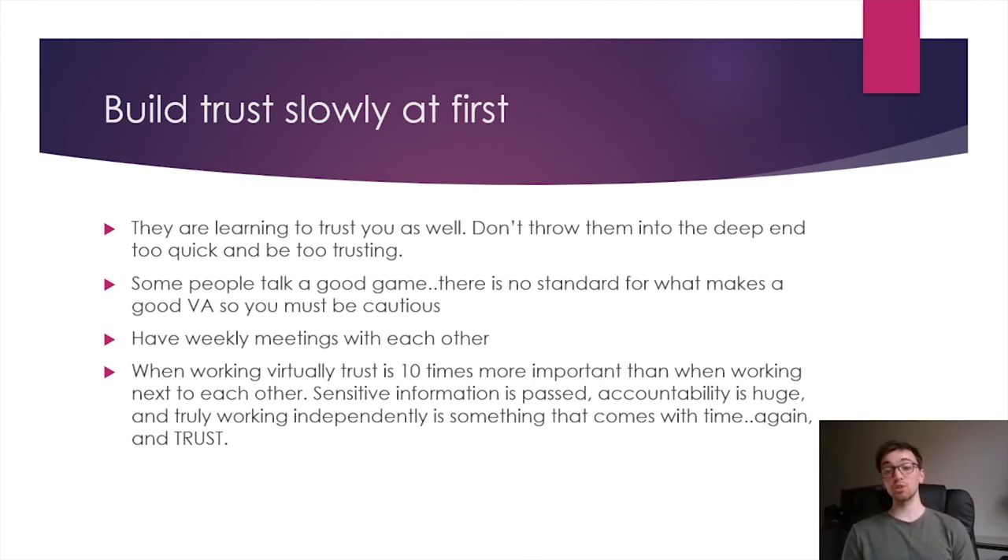I recommend having a weekly or bi-weekly meeting the whole time you have a VA. In the first few months — even the first year — have a weekly meeting so you can talk and get to know each other a little as people, not just as boss and VA. When working virtually, trust is 10 times more important than when you're sitting next to each other, because you can't just look over each other's shoulders. Sensitive information about you and your customers is passed along, and accountability is huge, especially with an independent VA.